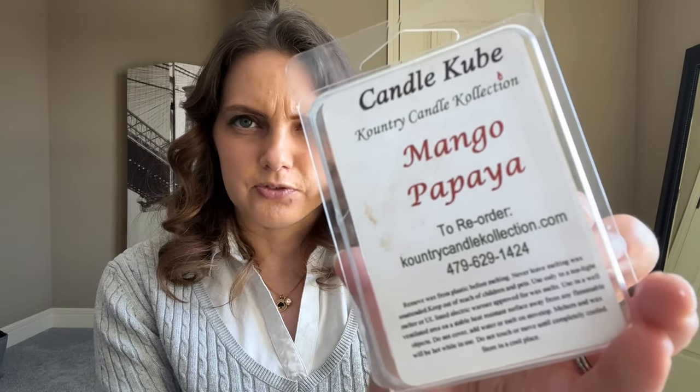The last one I used up is also a clamshell, purchased locally from a company called Country Candle Collection. This clamshell is what they call a candle cube, and it was in Mango Papaya. Here's their information if you want to order from them — I purchased it locally here in Kansas City. It wasn't crazy strong in the warmer, but if you're sensitive to fragrance that would actually work for you. I loved this tropical mango scent — it was so good for the end of summer. I would repurchase from this company and repurchase this scent specifically. Really great Mango Papaya from Country Candle Collection.